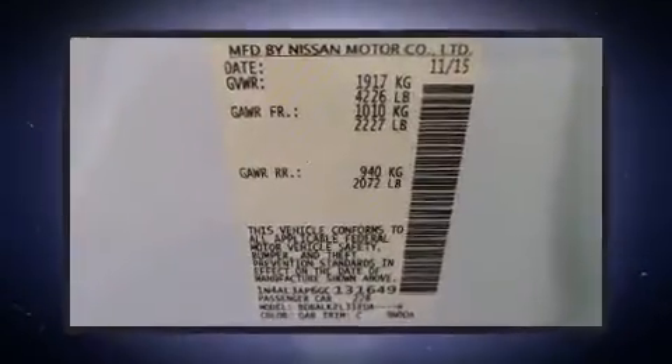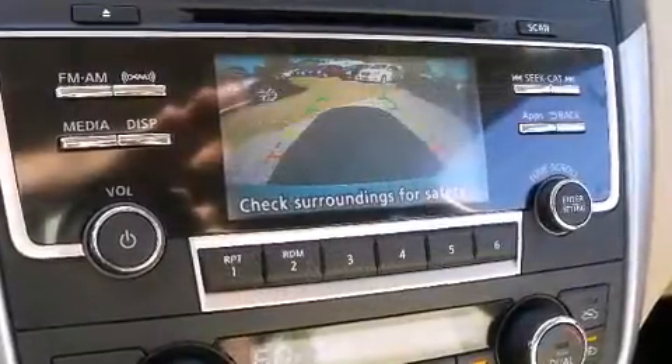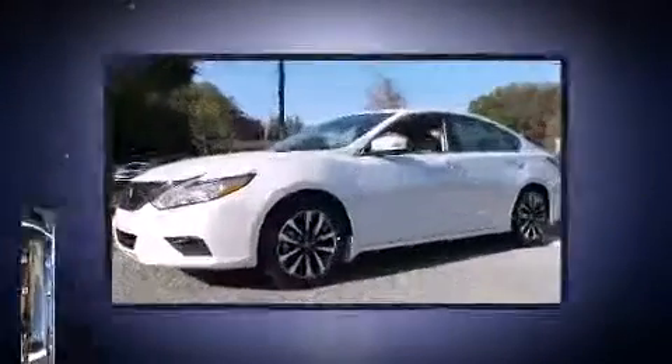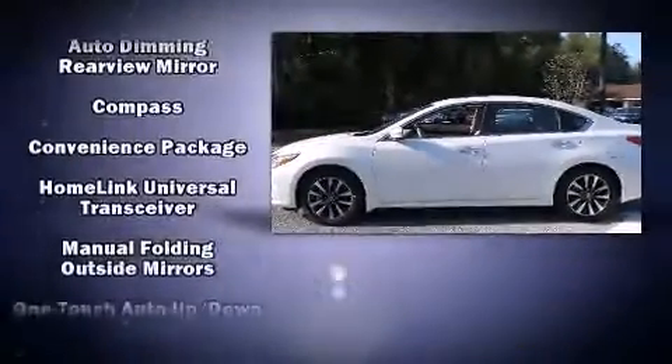Nissan ensures the safety and security of its passengers with equipment such as dual front impact airbags with occupant-sensing airbag, front and side impact airbags, traction control, brake assist, a security system, and four-wheel disc brakes with ABS.